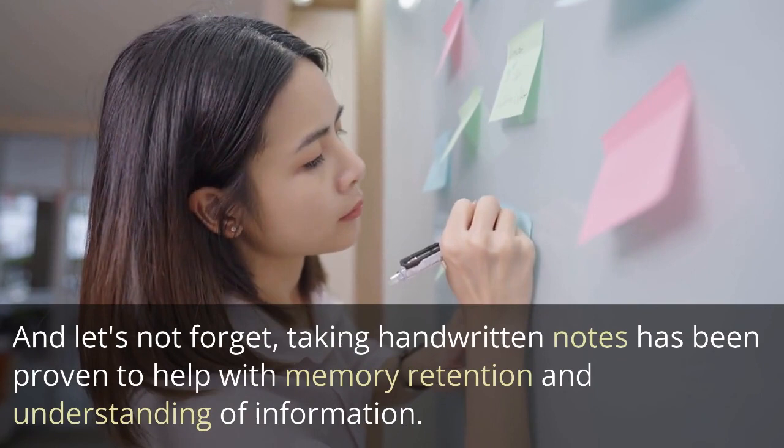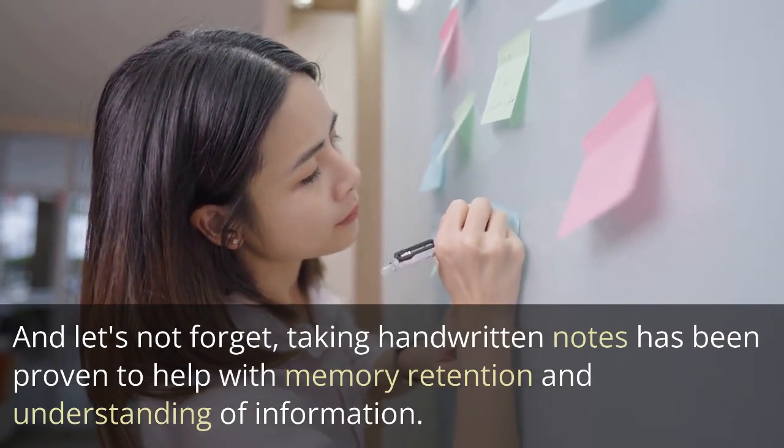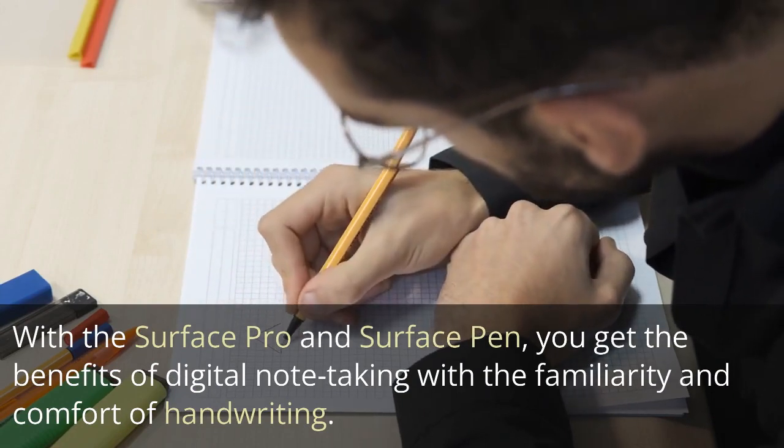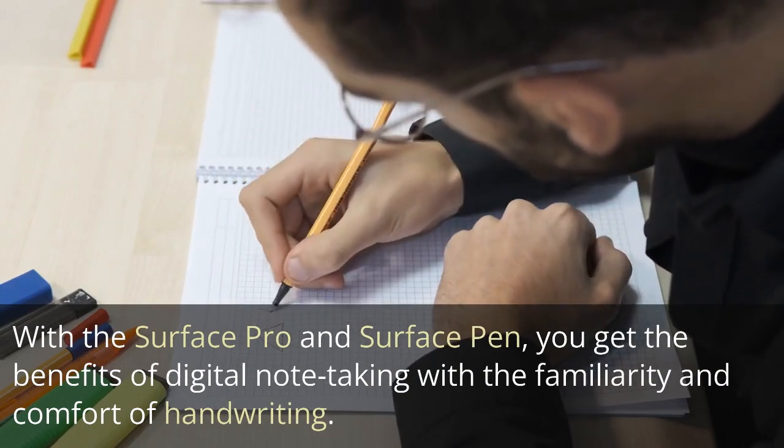Taking handwritten notes has been proven to help with memory retention and understanding of information. With the Surface Pro and Surface Pen, you get the benefits of digital note-taking with the familiarity and comfort of handwriting.